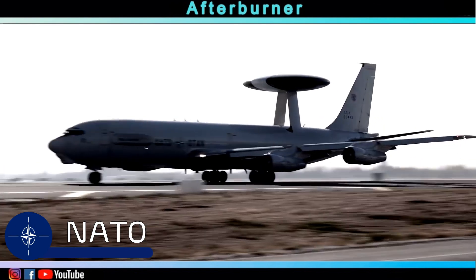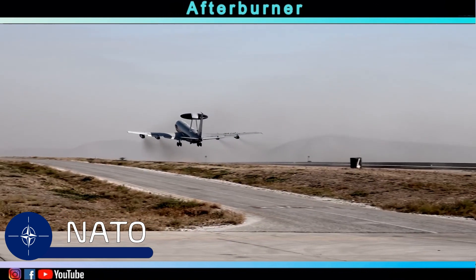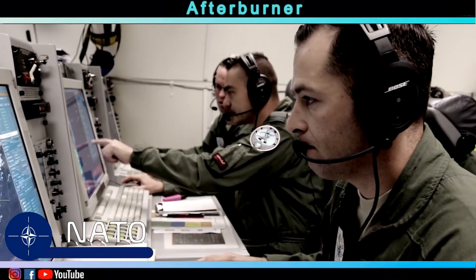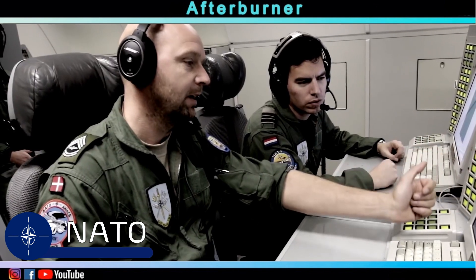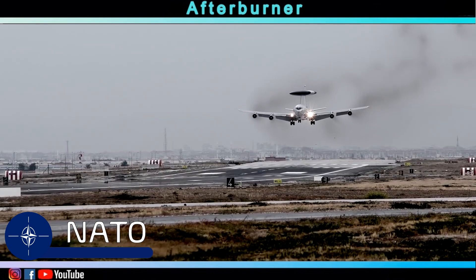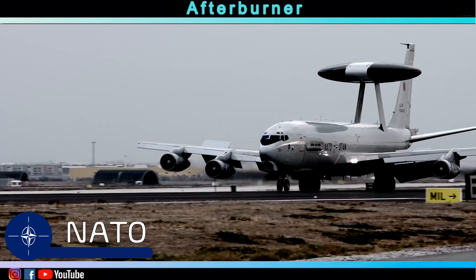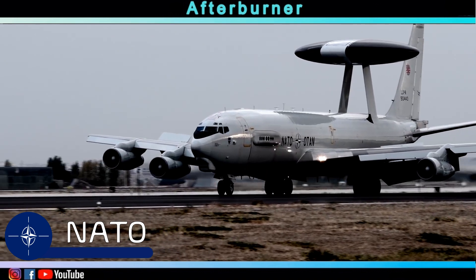It's no big secret that NATO is looking for a replacement for its current aging fleet of E-3 Sentry aircraft. With the Global Eye, Saab hopes to correspond with NATO's needs and make NATO a future operator of the Global Eye.